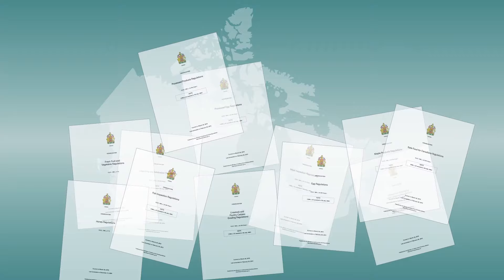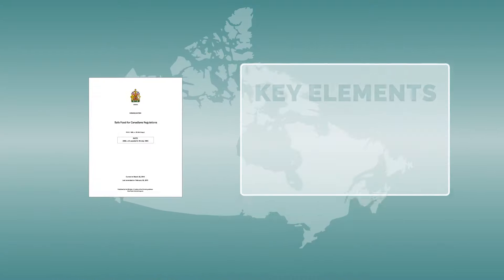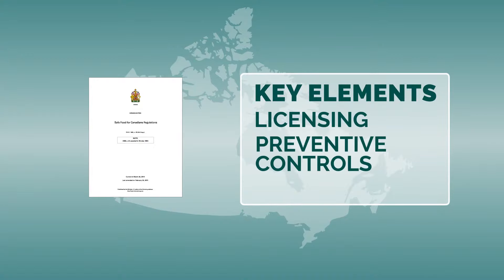These regulations are built on three key elements that would bring Canada's food safety requirements in line with international standards: licensing, preventive controls, and traceability.